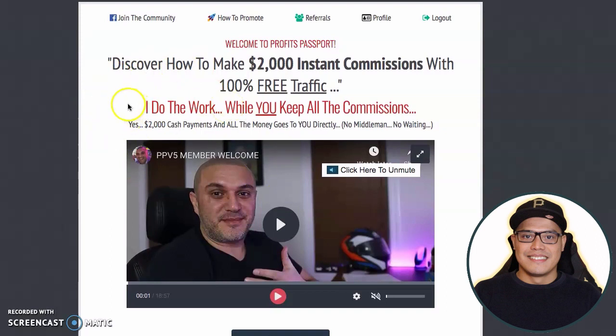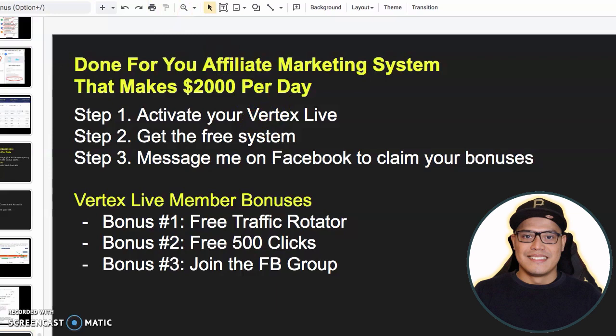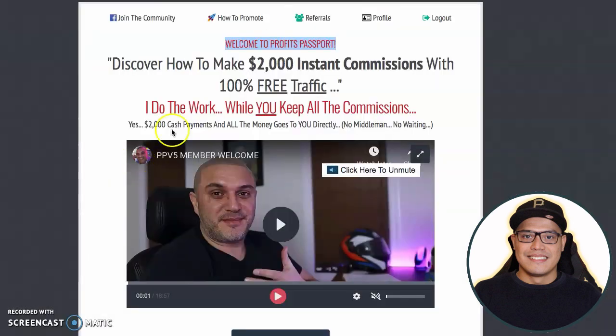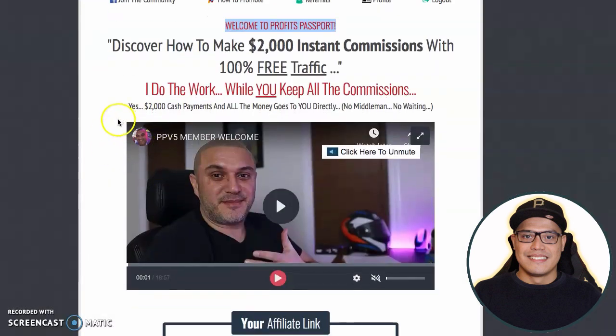This is what the dashboard would look like. You can see it says Welcome to Profits Passport, which is the system that we are using. If we go back to the blueprint, this done-for-you system with the done-for-you follow-up emails — automatically as soon as you create an account, you have a copy of the same system with the follow-up emails.